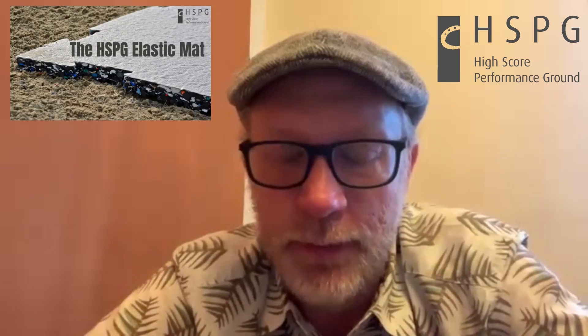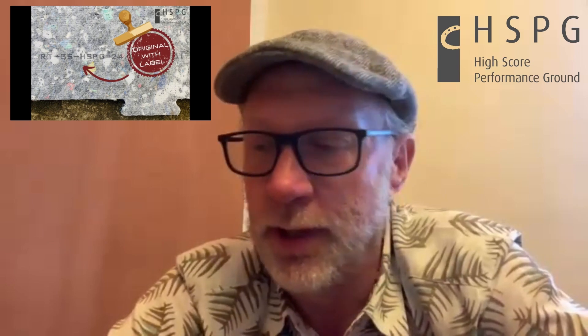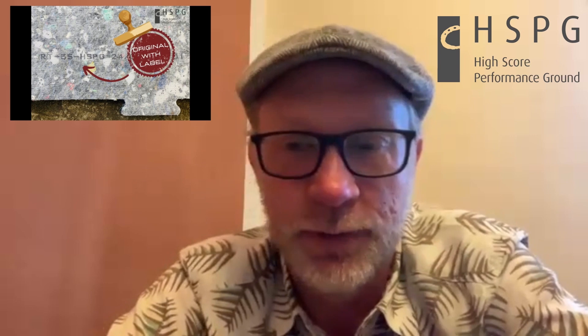Throughout the testing processes in different arenas where it's been installed, the results speak for themselves. The product has been installed around the globe already. I personally have been working with this product in Brazil, Norway, Spain, the US, and South America. We have a fair bit of experience with this product by now.